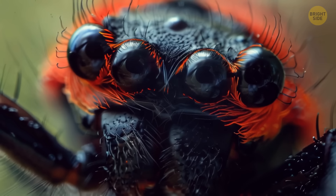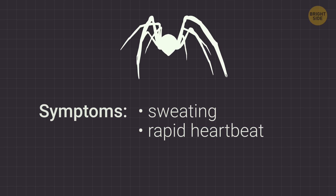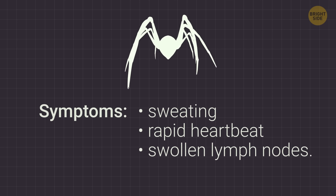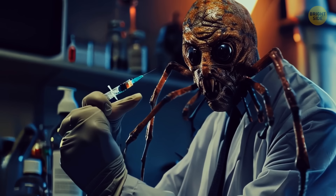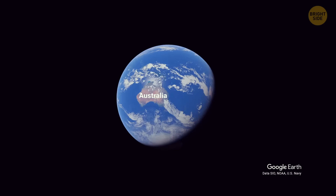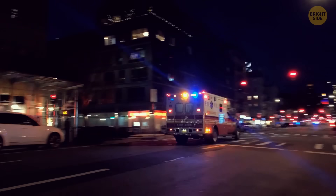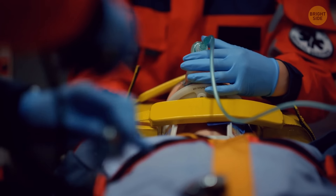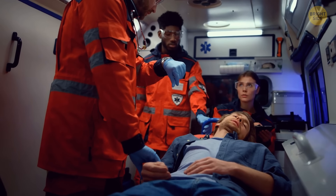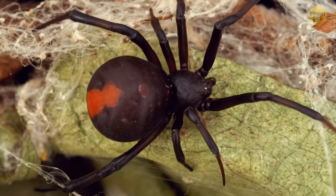Both male and female red-backs have a venomous bite. Their venom is a cocktail of neurotoxins that can cause sweating, rapid heartbeat, and swollen lymph nodes. The red-back has control over the venom dose, so symptoms vary based on how much is injected. Australia deals with over 250 red-backed bites annually, many requiring anti-venom treatment. The latest case when a person lost their life after being bitten dates back to 1956 — yet it can happen, so stay vigilant and cautious around these stealthy spiders.